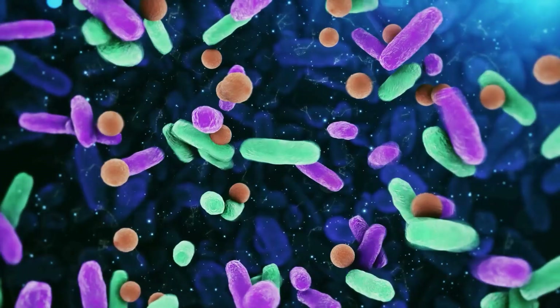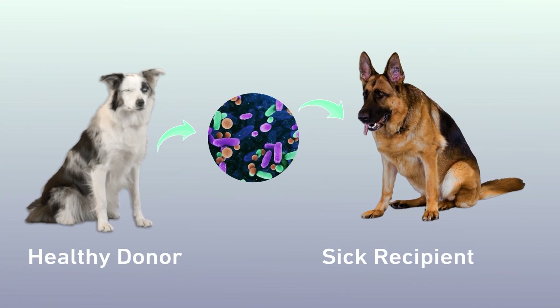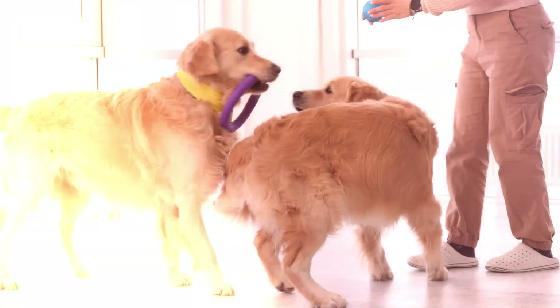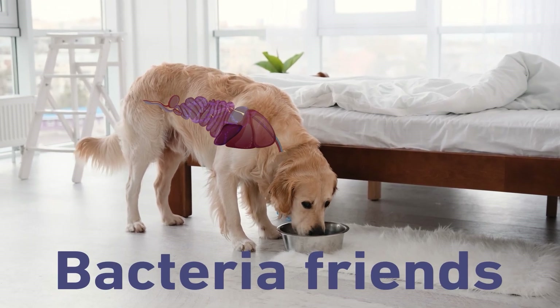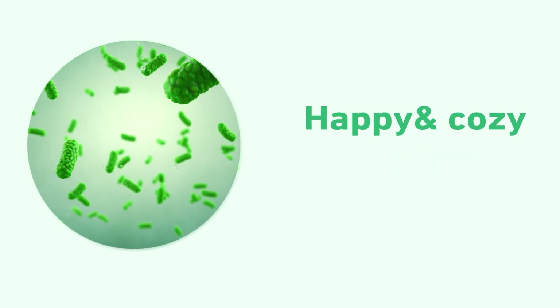FMT is when some good bacteria from a healthy doggy's tummy goes into another doggy's tummy. It helps them feel all happy and bouncy again. We got lots of these teeny tiny microbiome and bacteria friends in our tummies — they're like itty-bitty helpers. When they all happy and cozy, we feel so, so good.